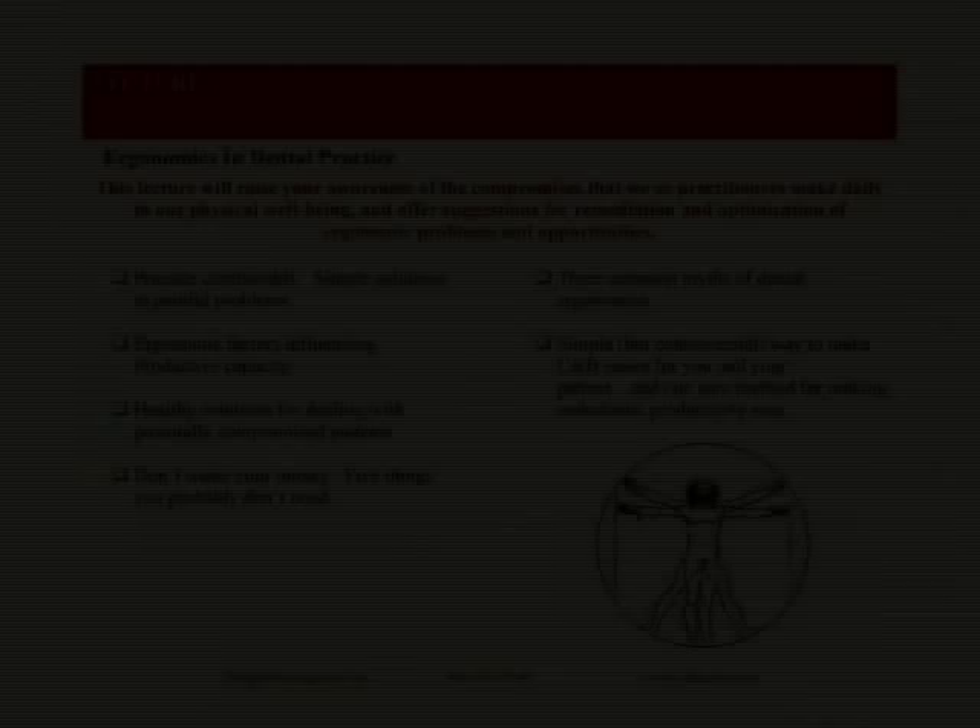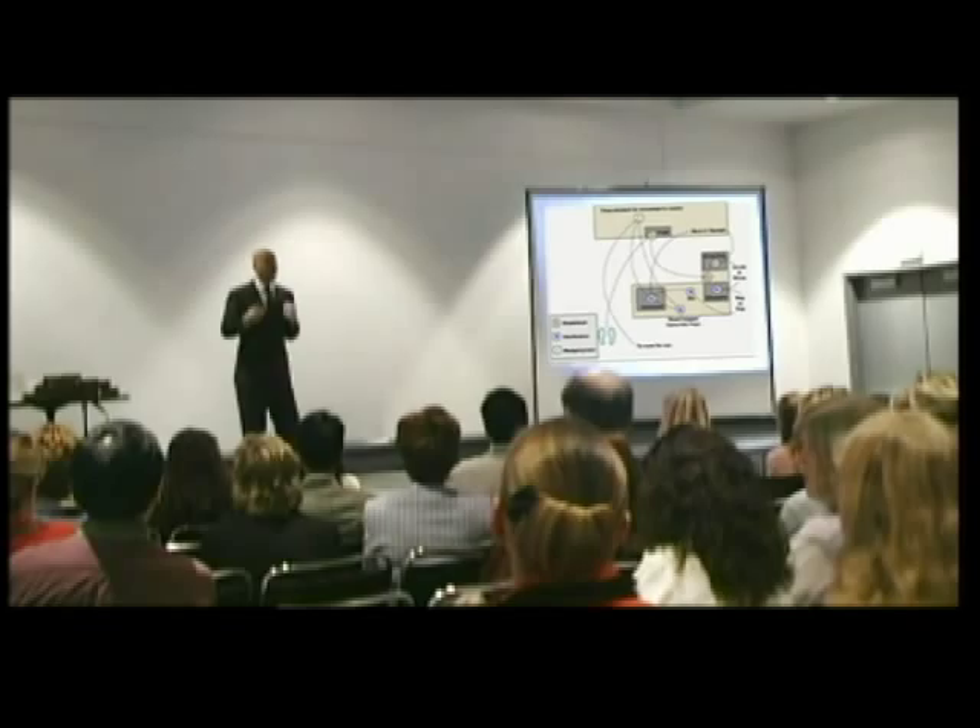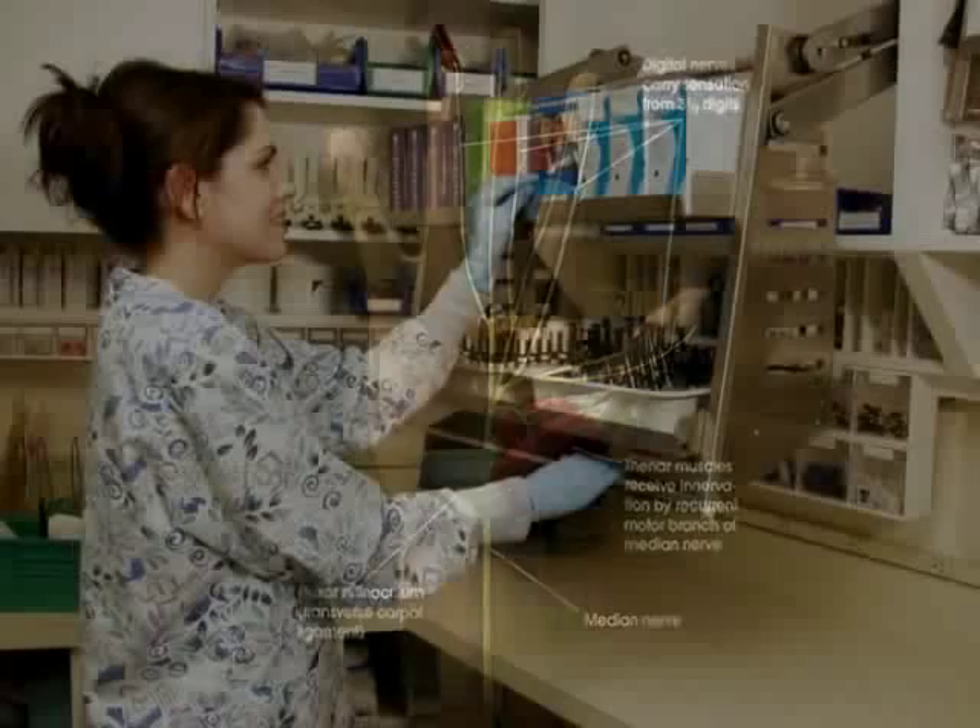Lecture topics range from staff-focused material on improving office performance to dental team health, office ergonomics, and to entire office design for productivity.